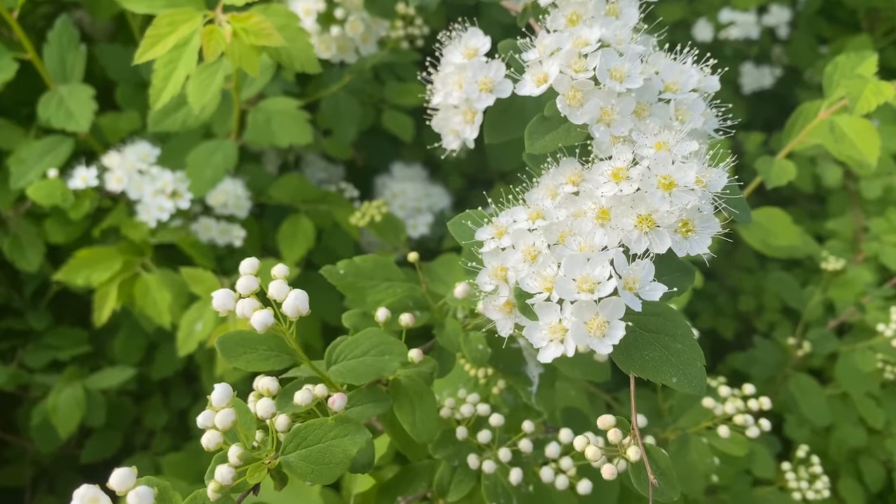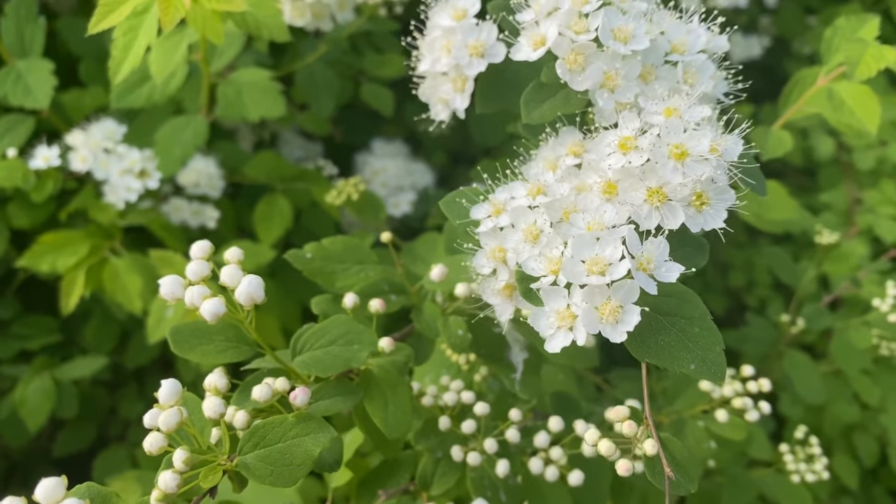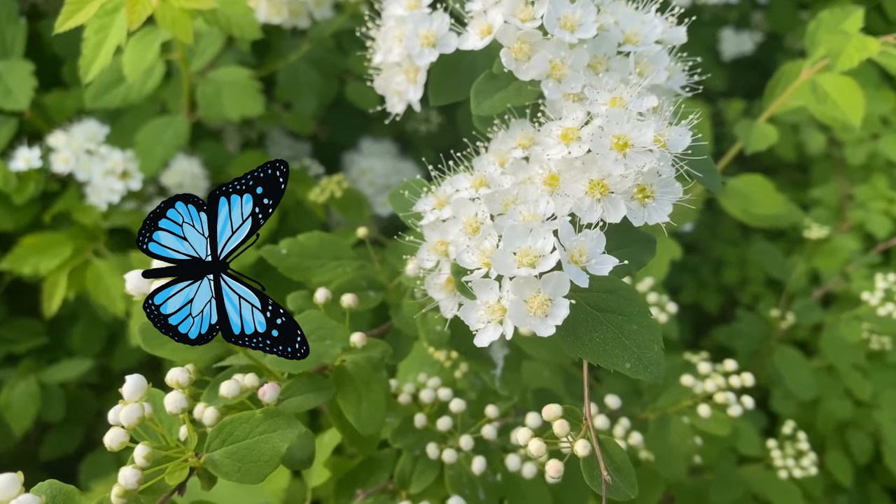Meadowsweet. A tall and elegant plant, meadowsweet produces clusters of fragrant, creamy white flowers, attracting butterflies and other pollinators.